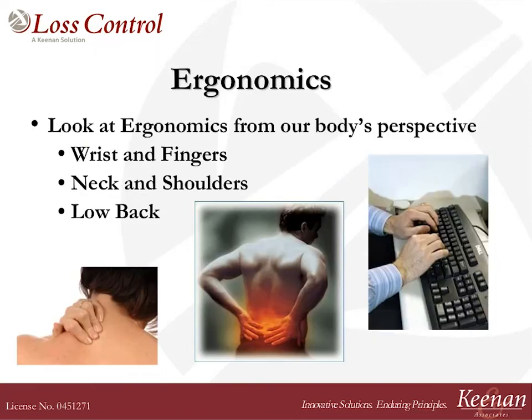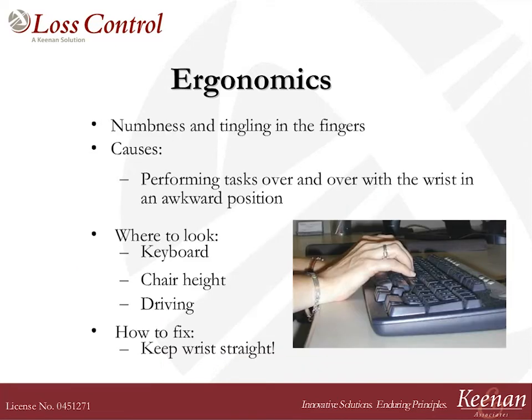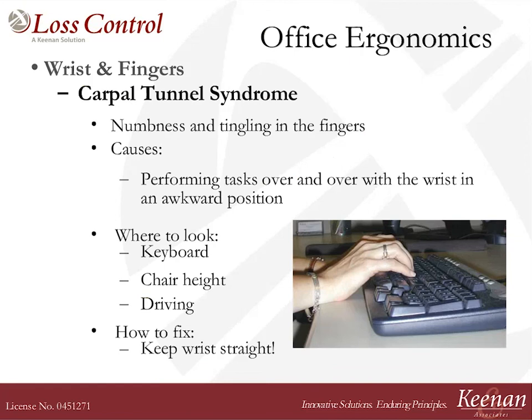So today we're going to take a look at your wrist and fingers and what's putting that bean in the jar. We're going to look at neck and shoulders as well as your low back. When you start looking at wrist and fingers, the areas we worry about most are things called carpal tunnel syndrome — sometimes a numb and tingling in the first three fingers, sometimes into the ring finger, but usually the first three. When you have symptoms like that, I look for what people are doing with their wrist.